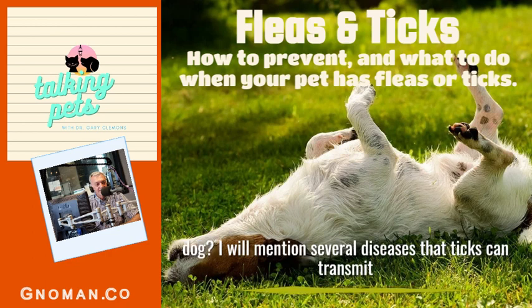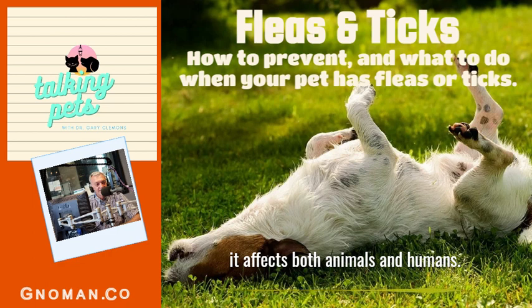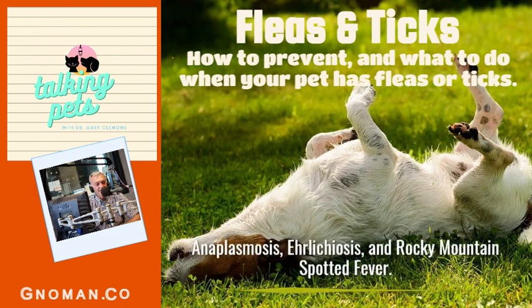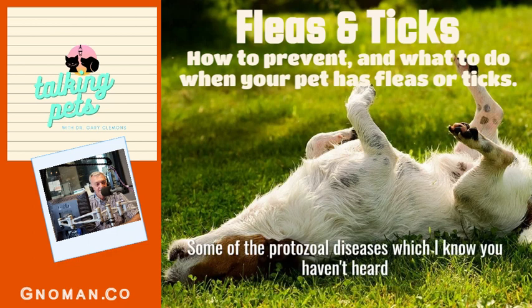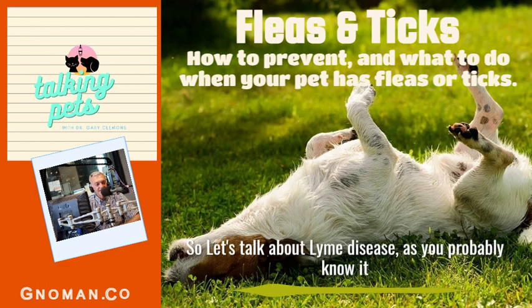I'll mention several diseases that ticks can transmit to our pets, but we're going to focus on Lyme disease because it affects both animals and humans. Bacterial diseases that ticks can transmit include Lyme disease, anaplasmosis, ehrlichiosis, and Rocky Mountain spotted fever. Some protozoal diseases are babesiosis and hepatozoanosis. So let's talk about Lyme disease.